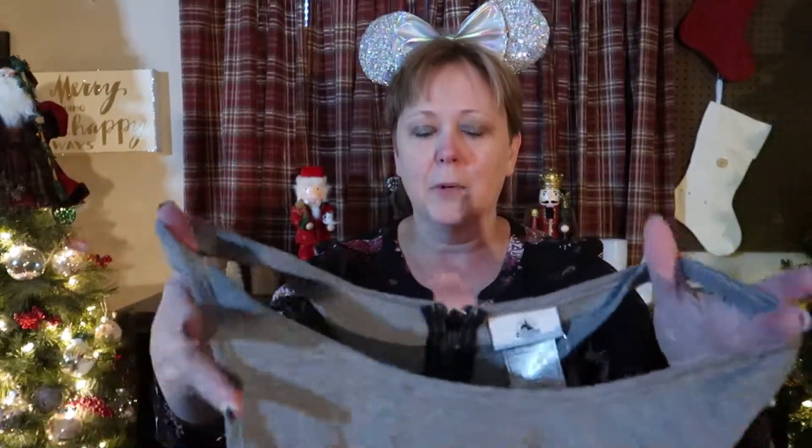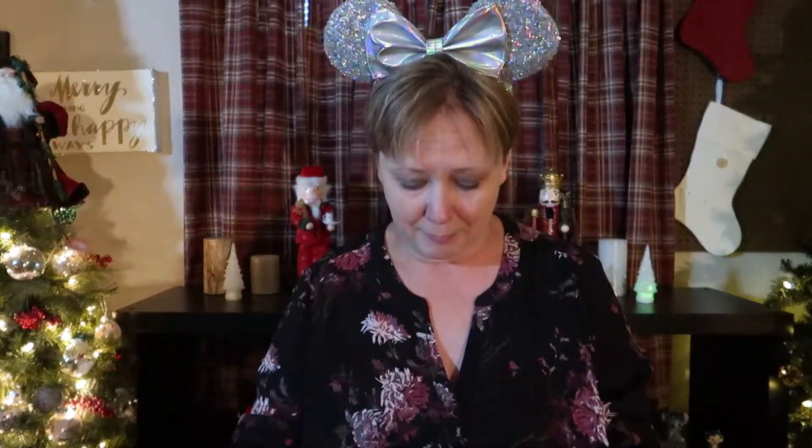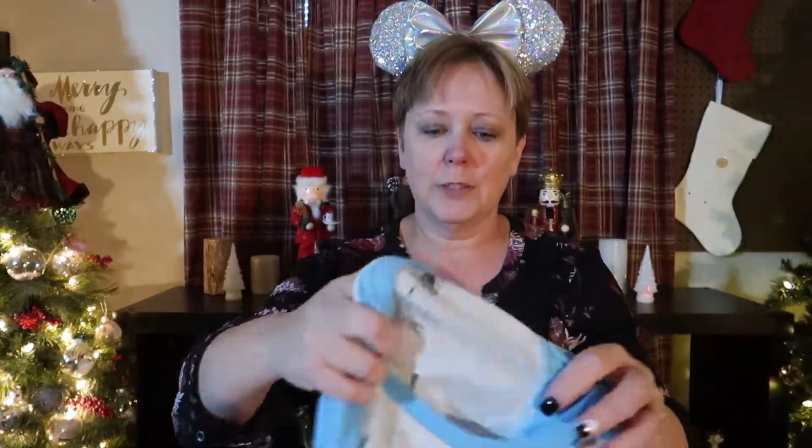I also got a couple of shirts. These shirts are for me, and this one I had bought for my daughter-in-law when I was in Florida but I got one in my size. It says 'Love Comes in Every Color' and it's got this really cool rainbow zipper. It's the tank style, which I wear most often. And then I also got this Walt Disney World raglan — it is freezing outside right now while I'm filming this, so obviously it's the right weather for this. It's just super cute.